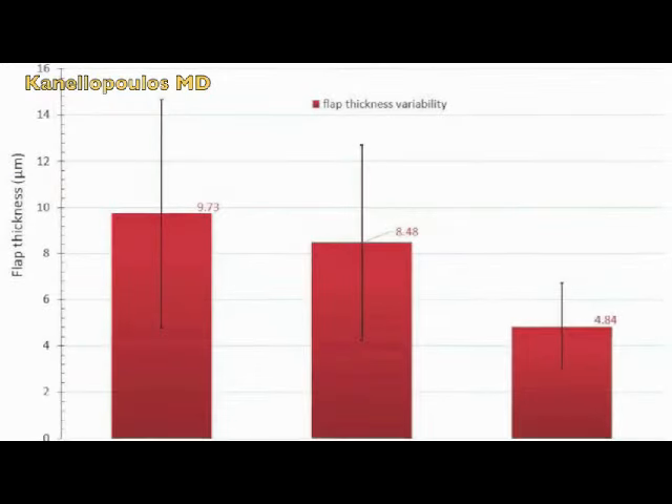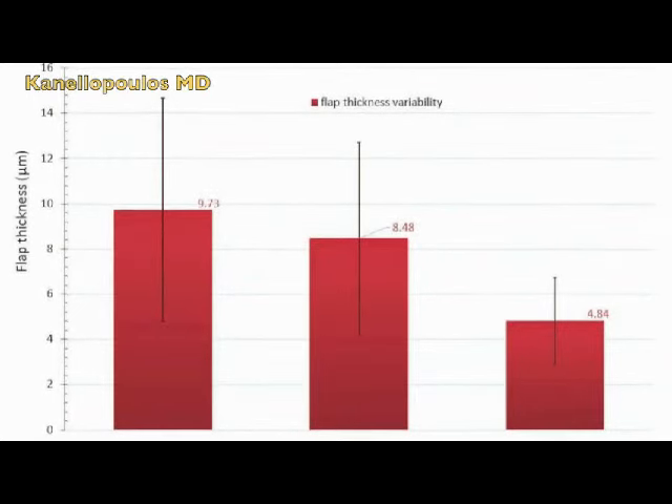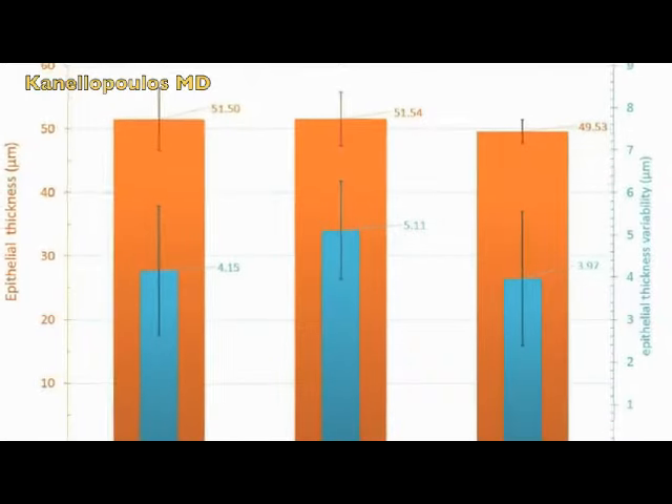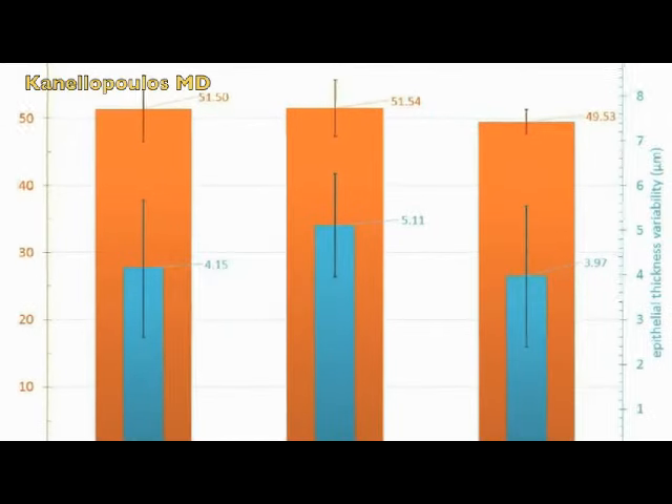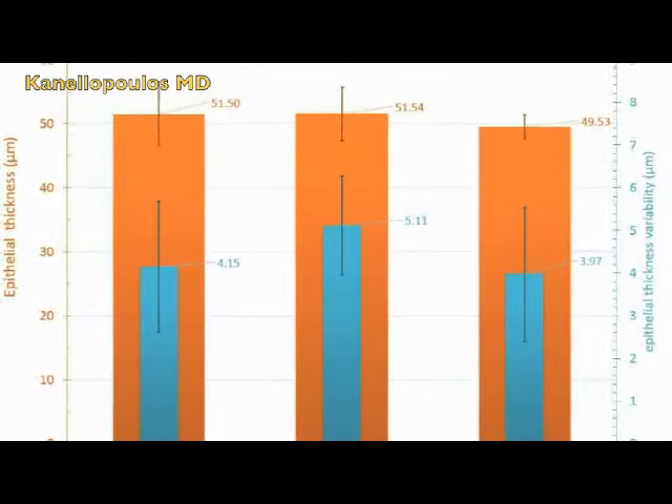Here is the very impressive data on the variability of flap thickness within each flap — see the big difference between M2, IntraLase, and FS200. The epithelial map thicknesses and variability show no difference between groups.